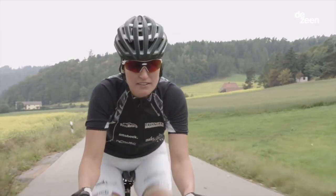I'm Denise Schindler, professional cyclist in paracycling. I've been twice world champion already, silver medalist at the Paralympic Games in London, and I'm ready to go for more at the games in Rio.